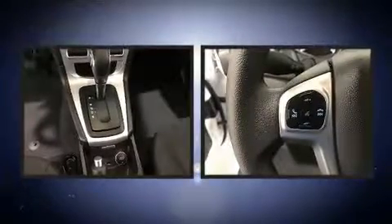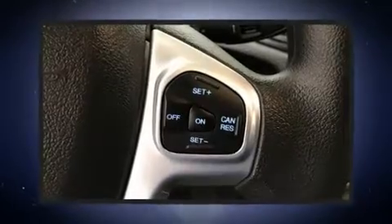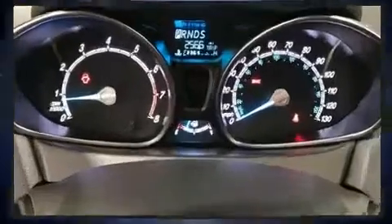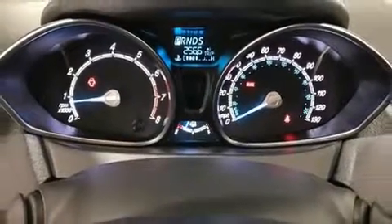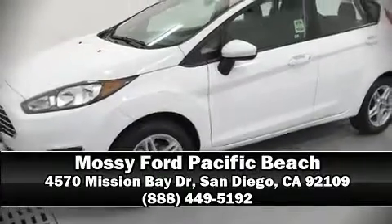With side curtain airbags supplementing the rest of the safety network, you can be assured that you and your passengers will experience top-tier protection. This vehicle has achieved certified pre-owned status by passing Ford's rigorous certification process. Please don't hesitate to give us a call.